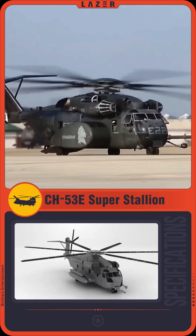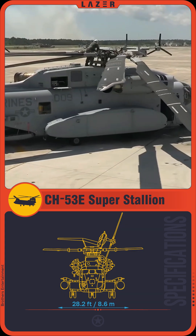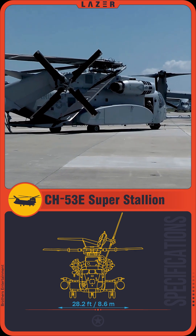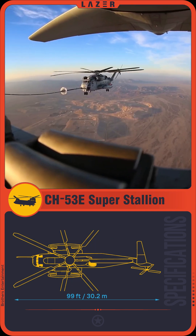the number of main rotor blades was increased to seven, and the folding rotor design simplifies storage and transport of the helicopter. The CH-53E is equipped with an aerial refueling system,